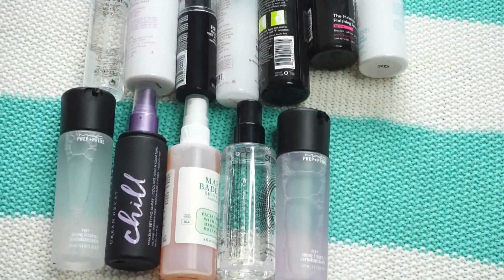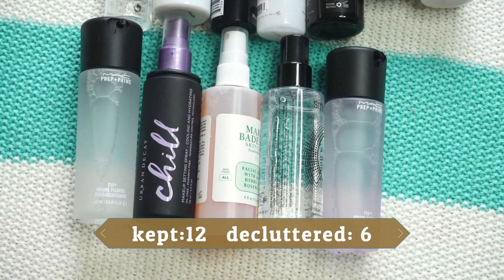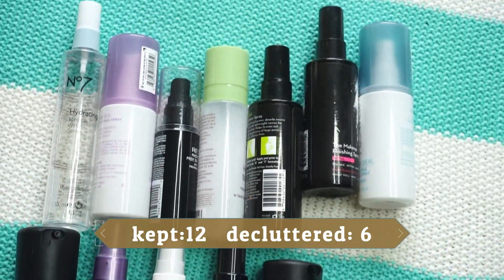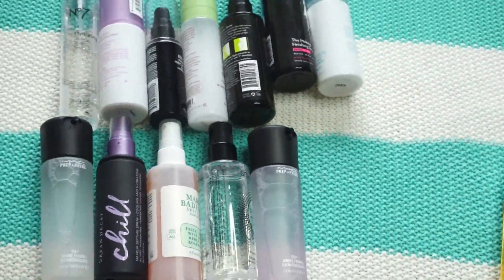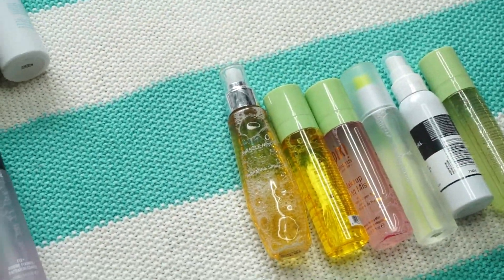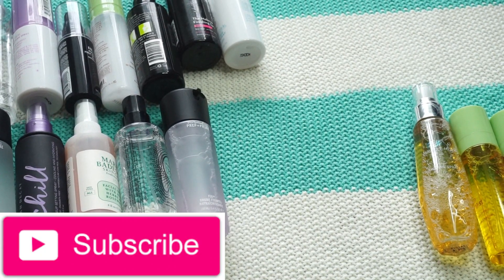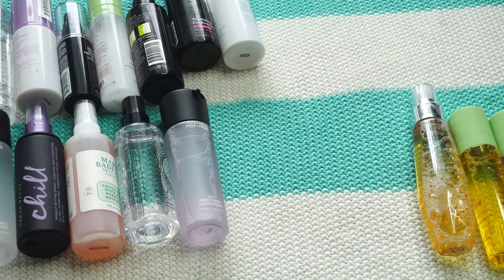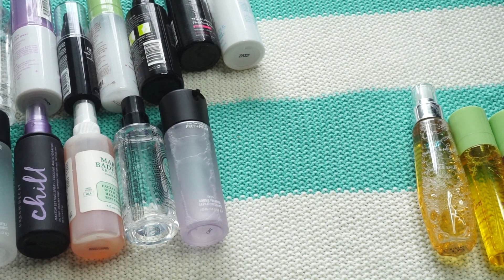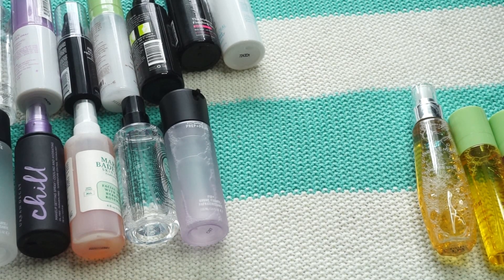That's it for sprays! For that category I decided to keep 12 and get rid of 6. I didn't do quite as well as I thought I would, but looking at them I just don't really want to get rid of any more. Final count: keeping 12 sprays, getting rid of 6. That wraps up today's declutter — three different categories covered. I hope you enjoyed it; I'll have my playlist linked down below. If you liked this one give it a thumbs up, consider subscribing, and I'll catch you in tomorrow's video!